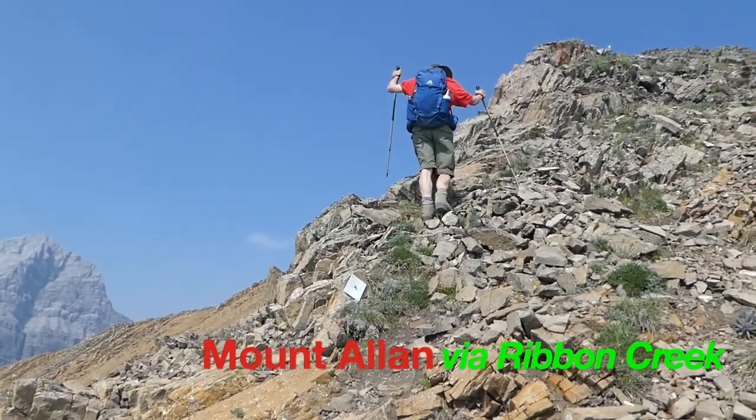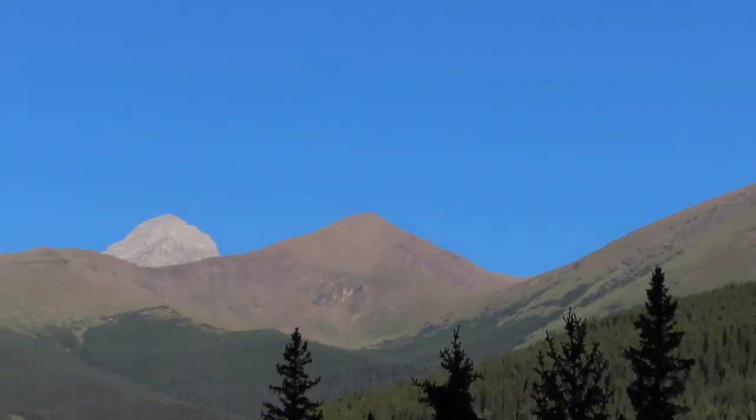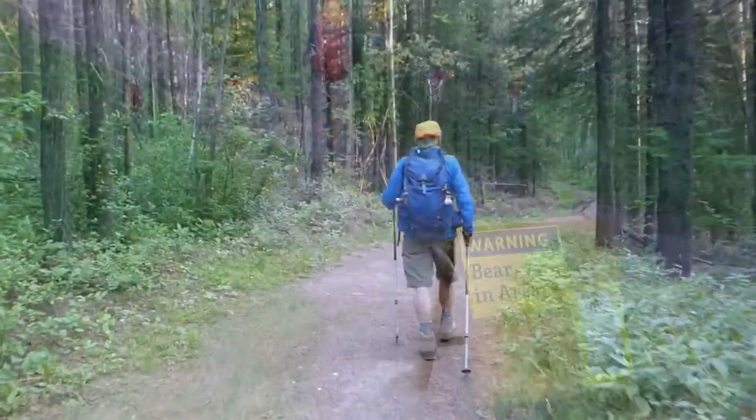Mount Allen was the site of the ski events for the 1988 Winter Olympics, and people still enjoy skiing here. This is a view of the mountain from Highway 40. Wildlife also enjoys the area, and hikers are given notice to be alert.